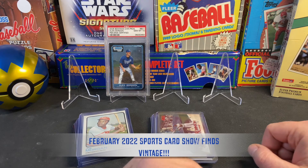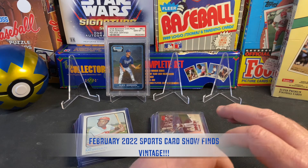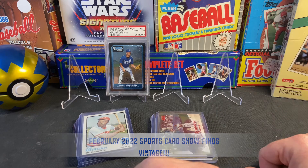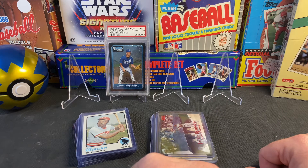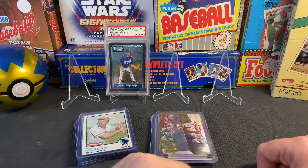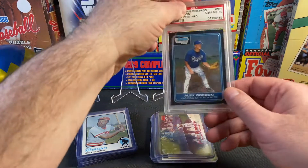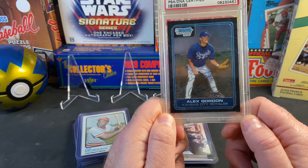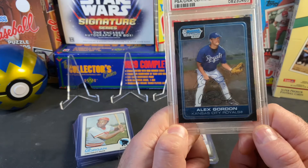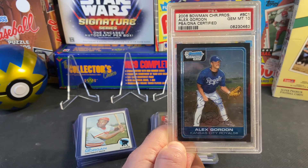Hey, how's it going YouTube? Sean from Fairweather Cards, welcome back. As promised, this is the baseball installment of my latest sports card show finds. If you haven't seen the previous video, I highlighted my football, basketball, and non-sport finds, so feel free to check that out. This is going to be strictly baseball. The sports card show is a small one in my local community — typically 50-60 vendors show up, but it's good camaraderie, lots of good sports card talk, and you can find some pretty good deals.